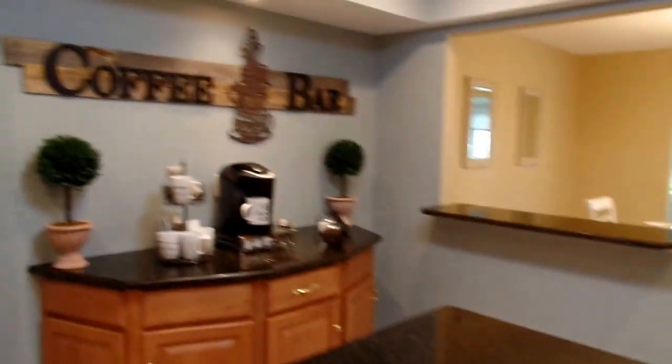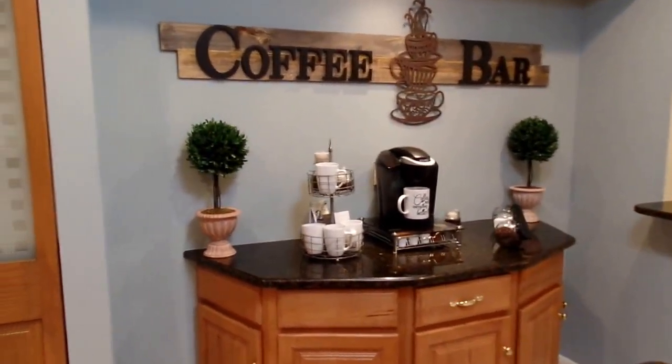It has an island to prepare food, a breakfast bar, and a cute coffee bar. There are also custom pantry doors.